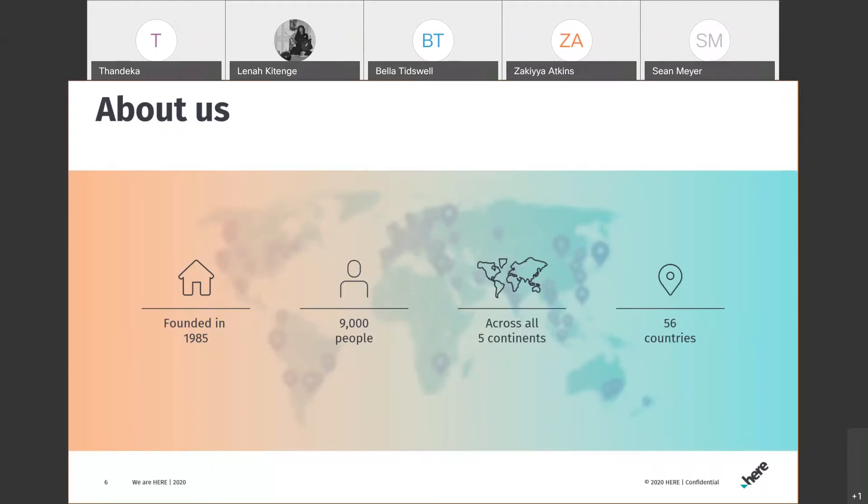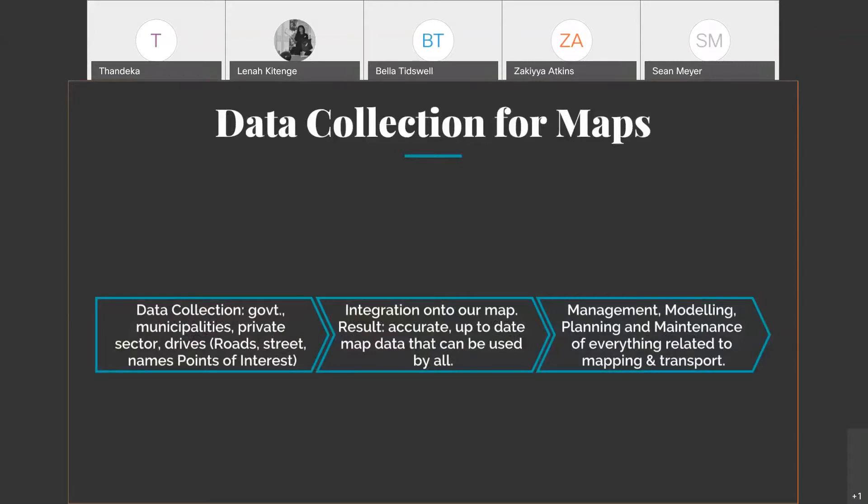The data collection we do can be sourced from governments, municipalities, and the private sector. We also do drive collection — you may have seen our Here True Drive cars driving along highways collecting location data. All of this gets integrated onto our map to keep it up-to-date and reflecting changes happening in the real world, like road name changes or new structures.